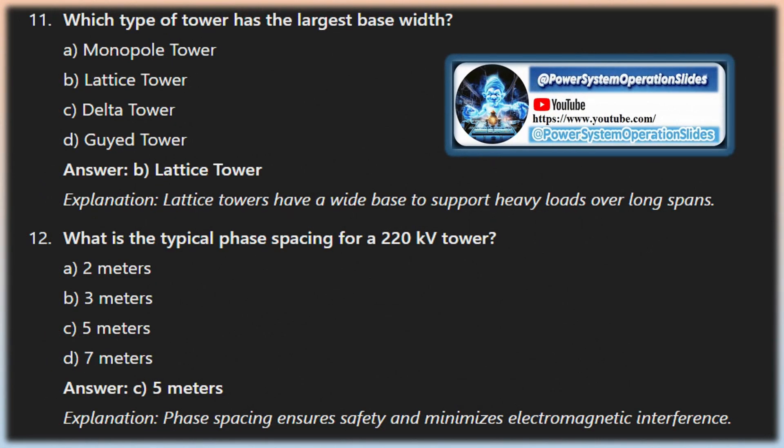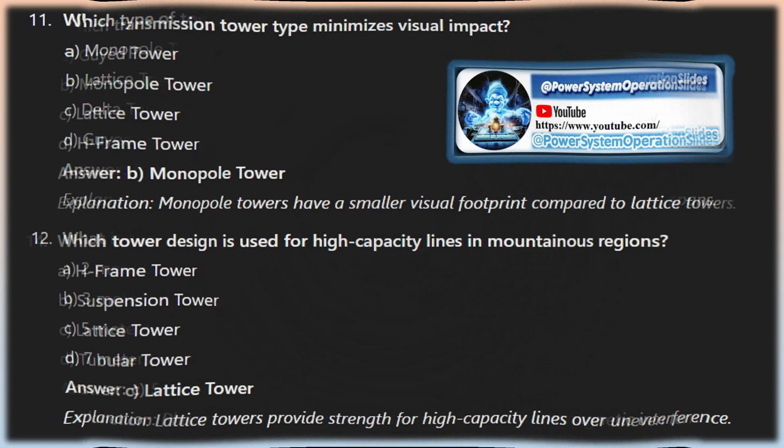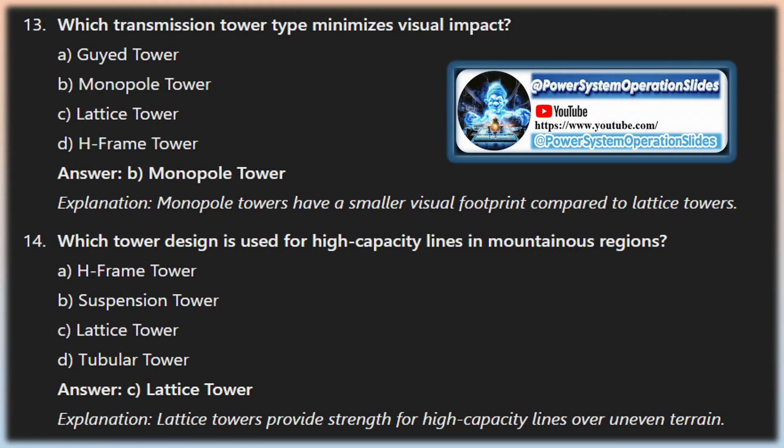Transmission towers are also categorized based on their current carrying capacity in kV: 11 kV, 33 kV, 66 kV, 110 kV, 132 kV, 220 kV, 400 kV, 500 kV, 765 kV, 800 kV, 1000 kV, 1100 kV, and 1200 kV. This classification aids in selecting the appropriate transmission tower based on specific requirements and conditions of the transmission line.